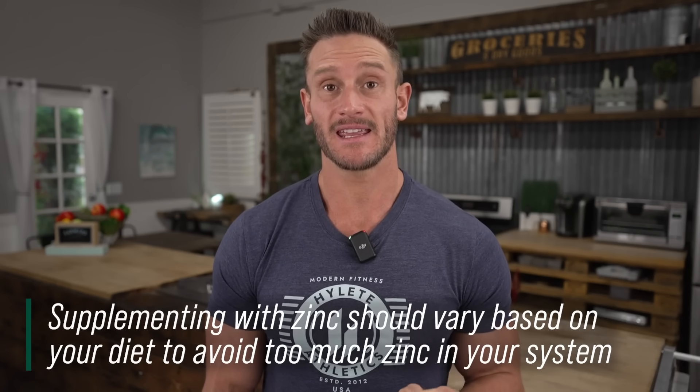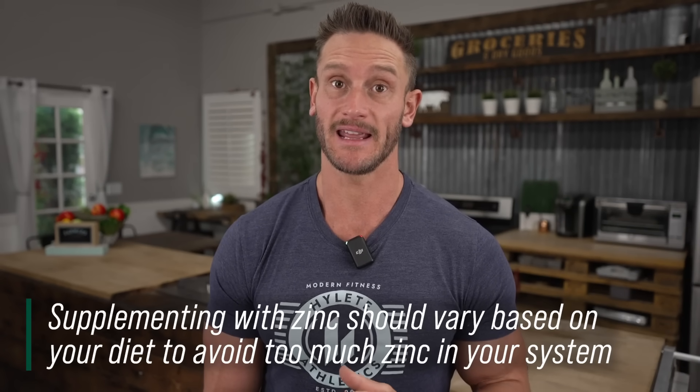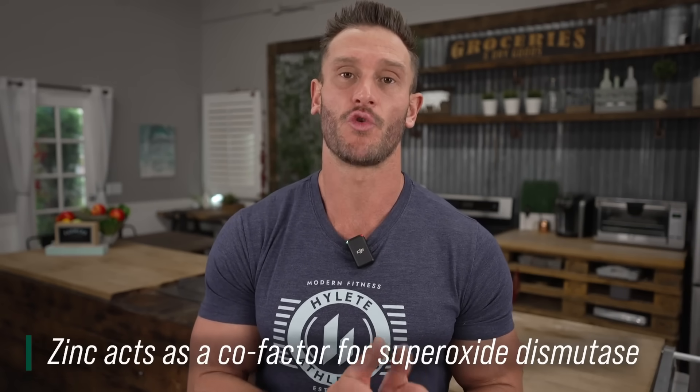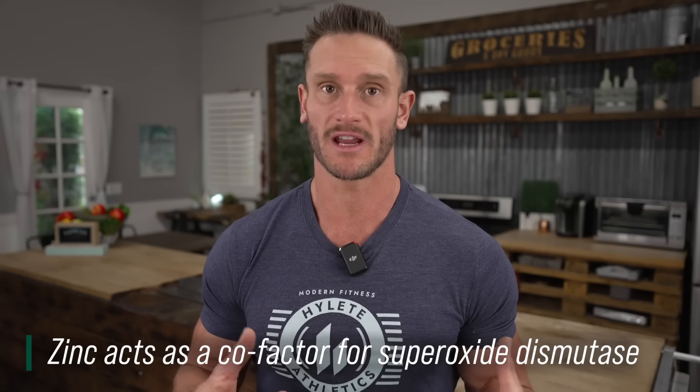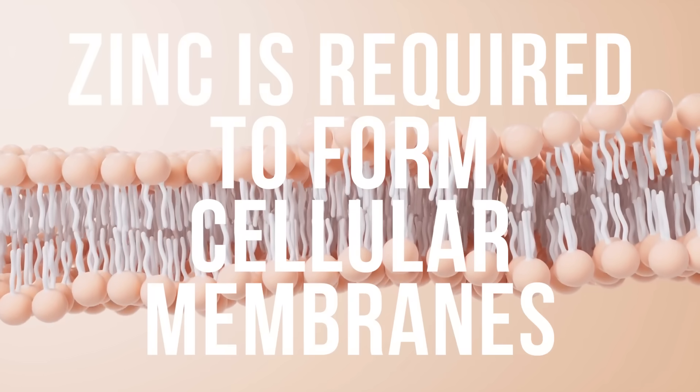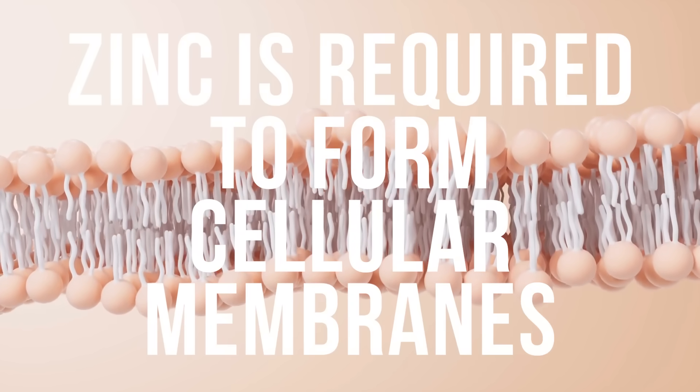Zinc is what is called a cofactor — almost a copilot — required to form superoxide dismutase, arguably the strongest antioxidant naturally built into our body. Without superoxide dismutase, we would essentially die. Zinc is also required to form cellular membranes, which act as a line of defense against pathogens and all kinds of threats.